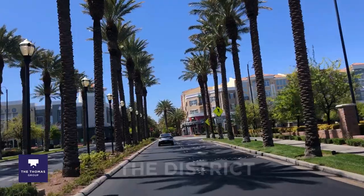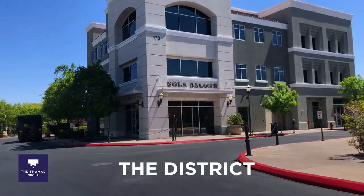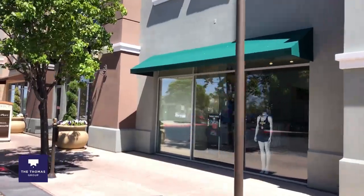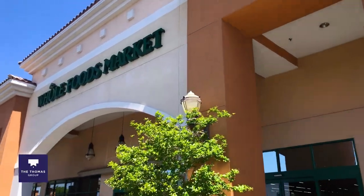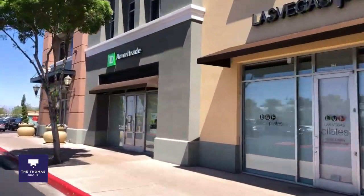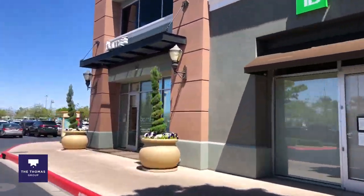Around that same area is the District, which is a really beautiful area with some boutique shopping. There's a Cheesecake Factory right now, but there are some boutique restaurants as well. We've got Whole Foods for shopping and lots of little boutique fitness centers, like barre studios and cycle studios — and you can walk to all of this or bike ride from most of the neighborhoods in this area.